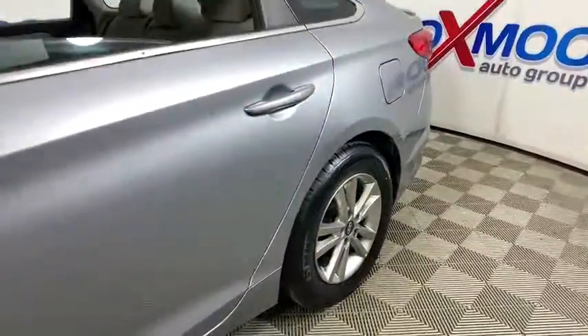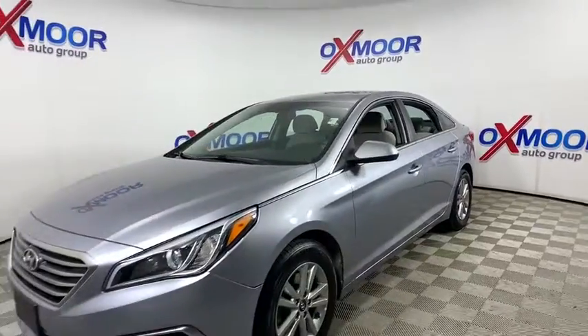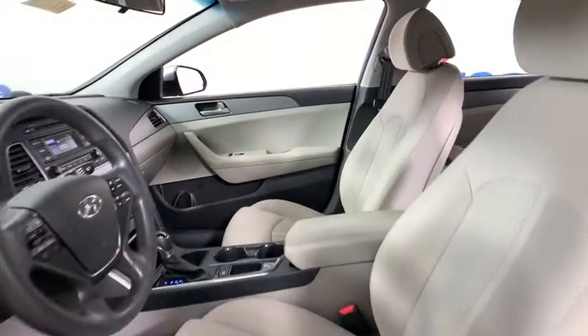Come test drive the 2017 Hyundai Sonata. The Sonata has a long list of technologically advanced interior features and options that make driving safer, more convenient, and much more fun.